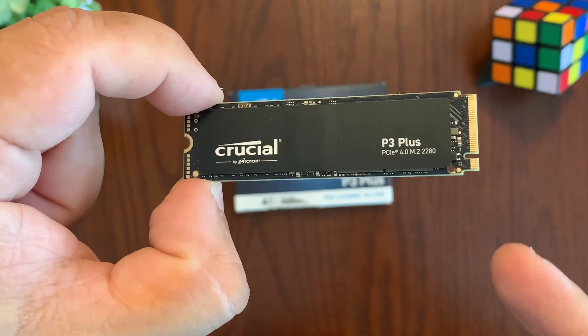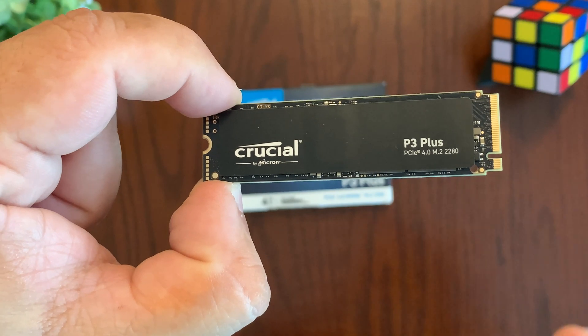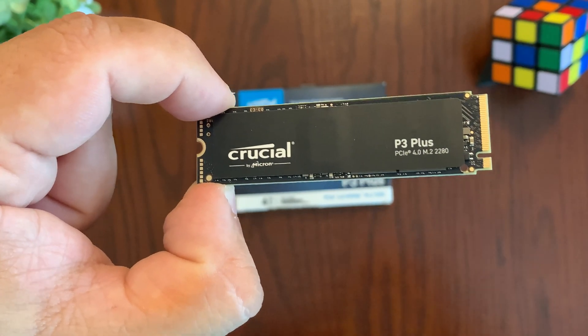Overall, I think that this is a great Gen 4 NVMe SSD drive that gives you just the right amount of performance at an affordable price. I hope this video helped y'all and I'll see you in the next one.